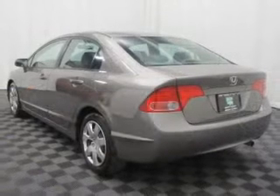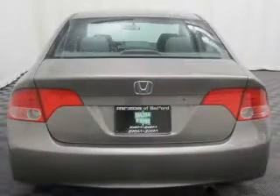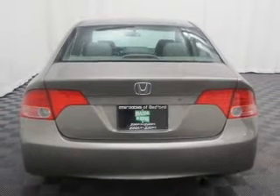The powertrain includes front wheel drive with an efficient four-cylinder engine, driven by a five-speed automatic transmission. Premium wheels lend a distinctive appearance, and the anti-lock braking system will keep you safe on the road.